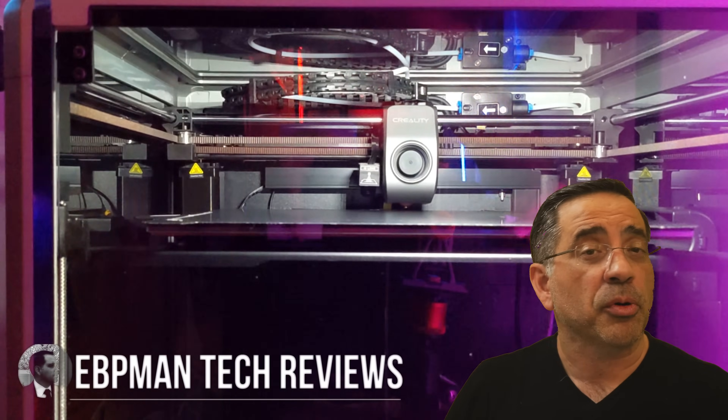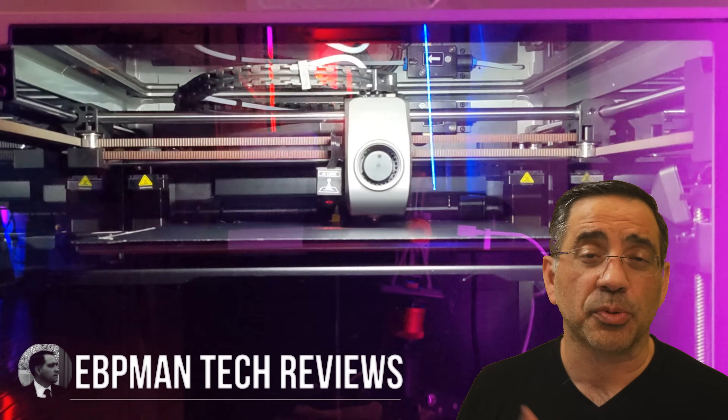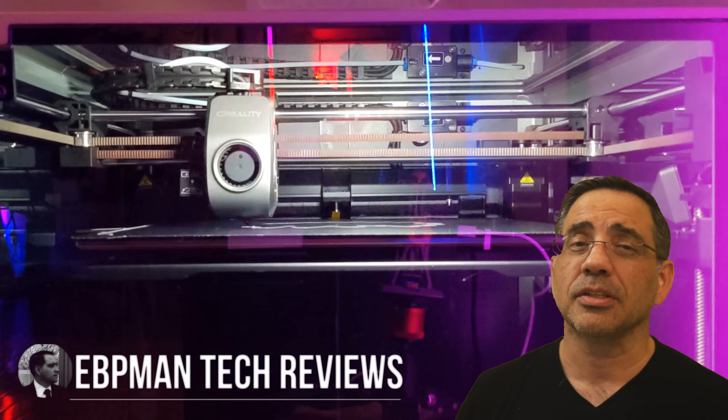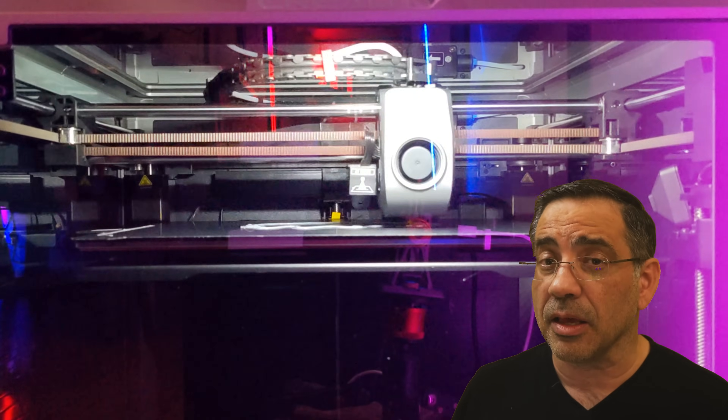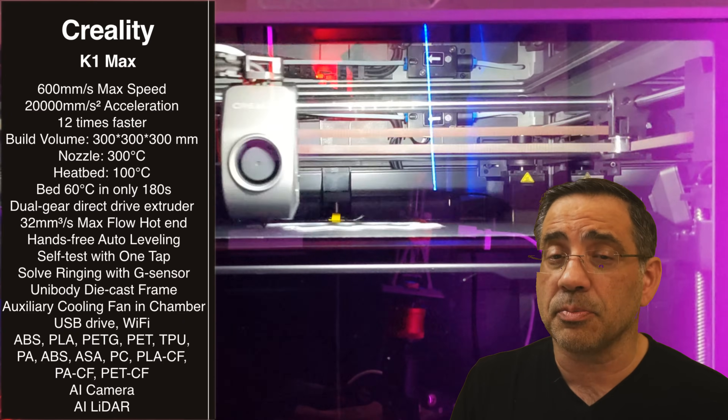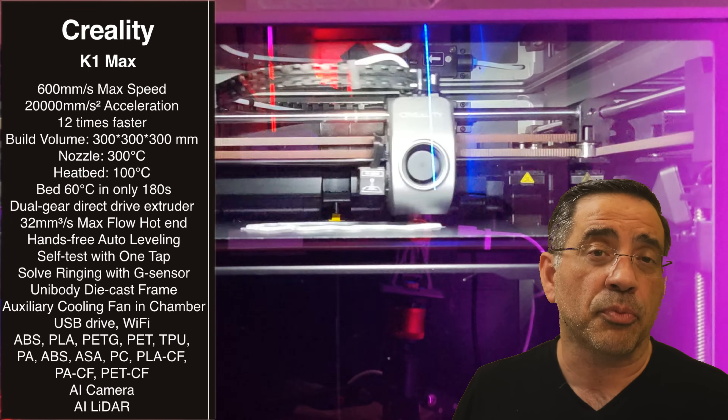If you're looking to get into 3D printing but would like one of the fastest printers on the market, you'll want to watch this video. Today we're taking a look at the Creality K1 Max, which is one of Creality's flagship printers. This is part of a new line of printers that are hitting the market.